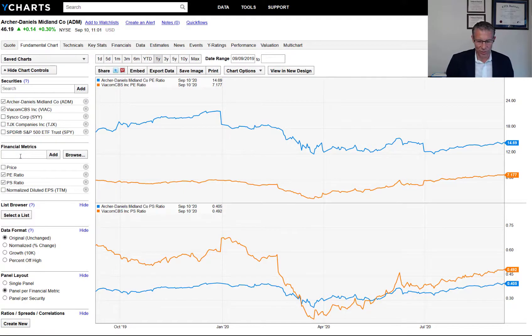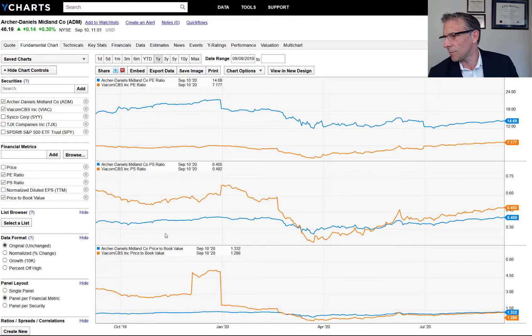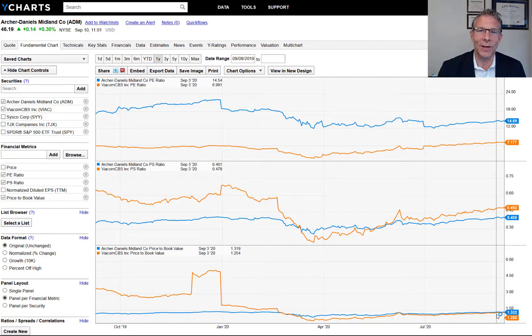I wanted to put on price to book value. Price to book value is down here at 1.3, 1.2. Book value is how much you'd get if you bust up the company and sell off the assets. Viacom is trading at just a slight premium to its book value — hopefully a company can add value above its book, so it should trade slightly above one, but when you start getting towards one, that tends to be a bargain. Both are trading at less than half a price to sales.